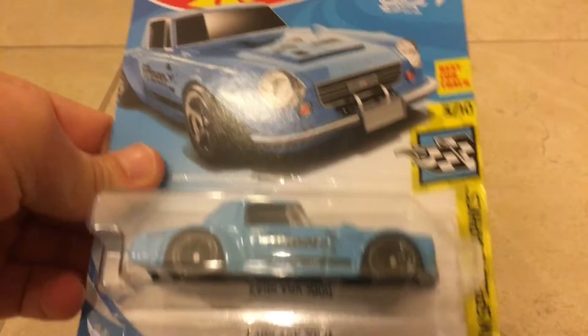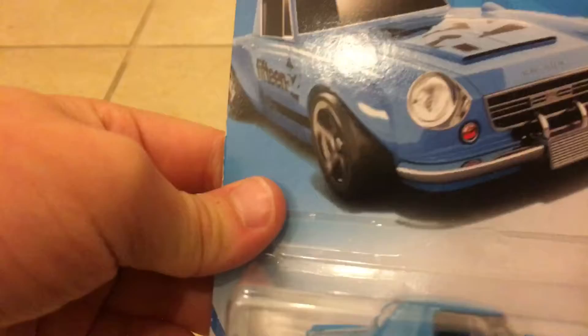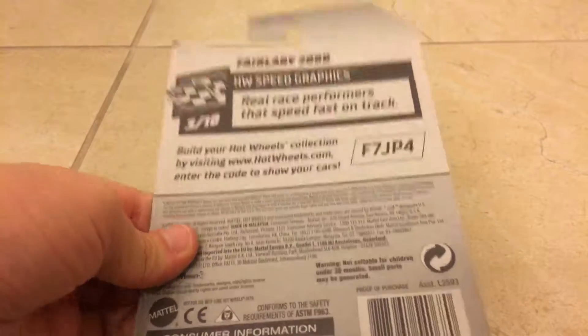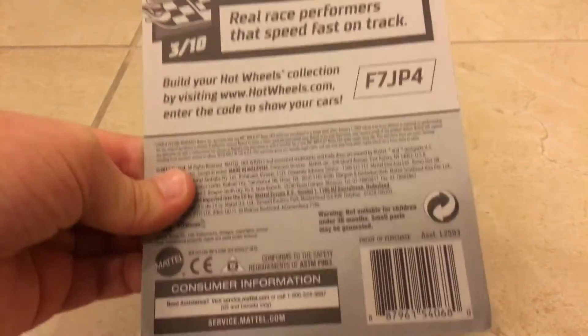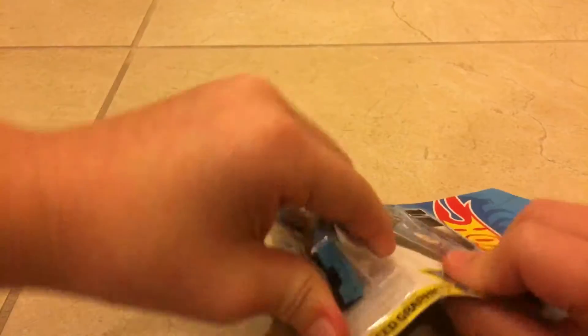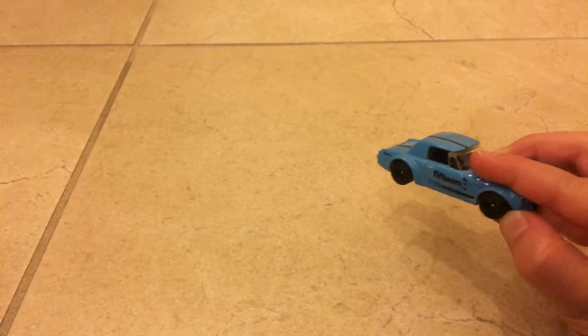Next we have the Datsun Fairlady Z. The reason I know it's not a Nissan is because it says Datsun right there. It's not opening like the others — okay, there you go. Putting that aside.